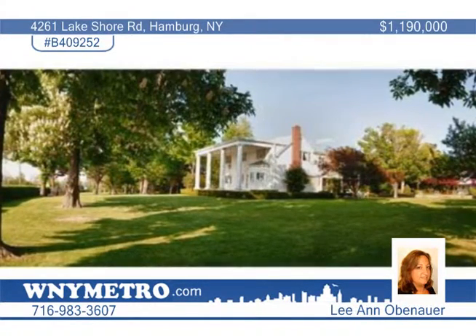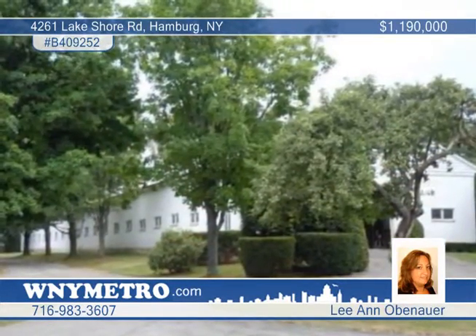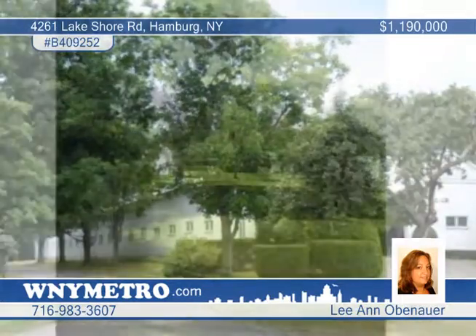Beauty and grace is yours to enjoy with this spectacular equestrian estate on the shores of Lake Erie. This is a grand Georgian colonial on eight-and-a-half park-like acres of prime real estate in the town of Hamburg.